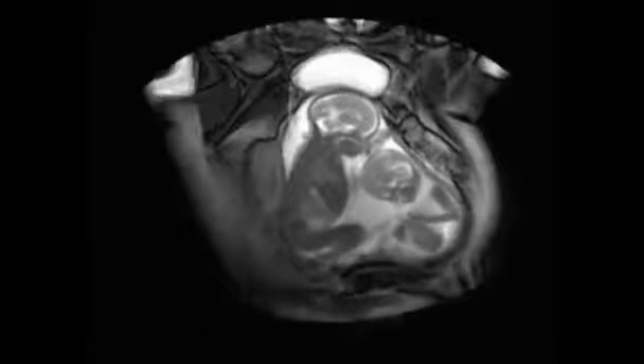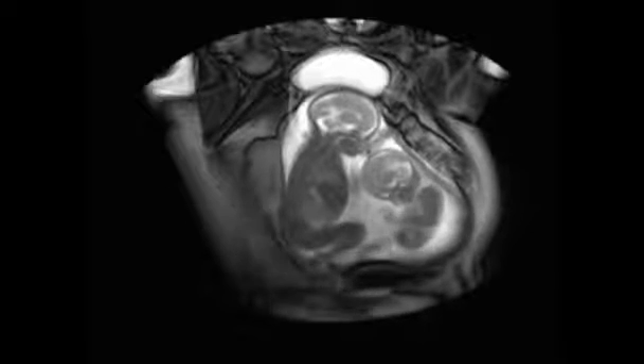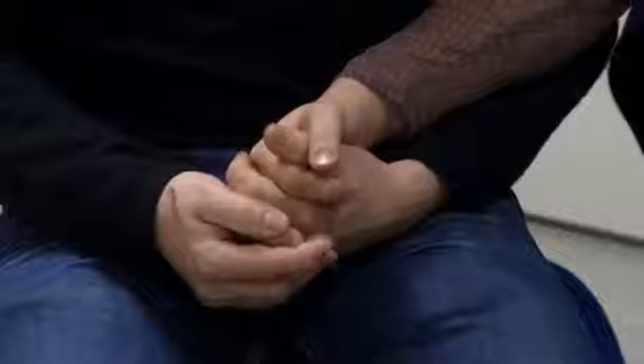It's a womb with a view — a unique view of a twin pregnancy. The images were made possible by a recently developed CINI MRI scan used by clinicians at London's Centre for Fetal Care. Dr. Marisa Taylor-Clark says the technology offers new perspectives on dual pregnancies.